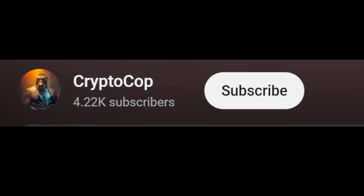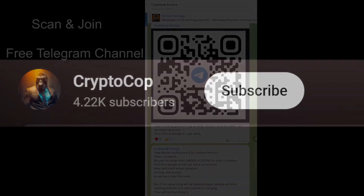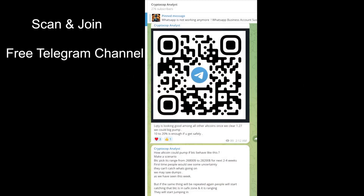Make sure to subscribe to my channel and press the bell icon, turn on notifications to never miss upcoming updates. You can also join my free Telegram channel — just scan the QR code — and let's start the analysis.